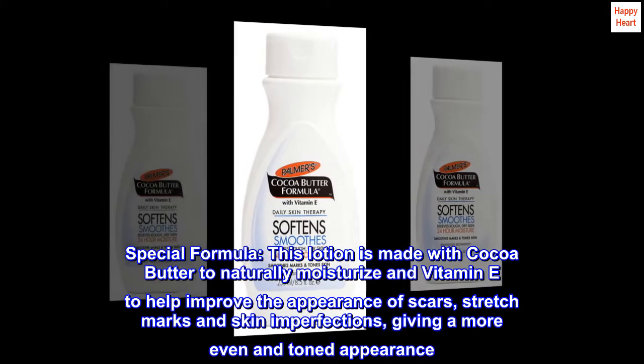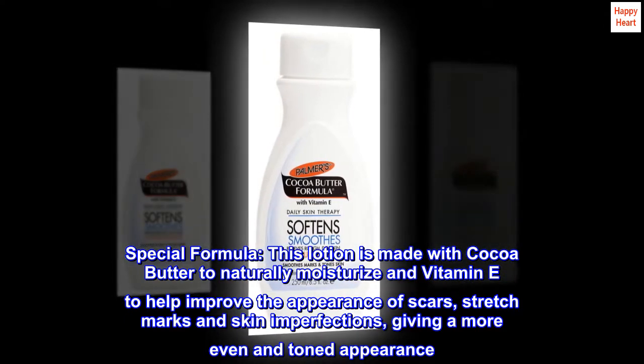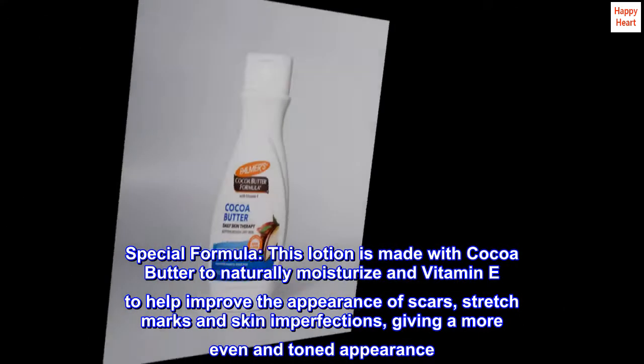Special formula: this lotion is made with cocoa butter to naturally moisturize and vitamin E to help improve the appearance of scars, stretch marks, and skin imperfections, giving a more even and toned appearance.